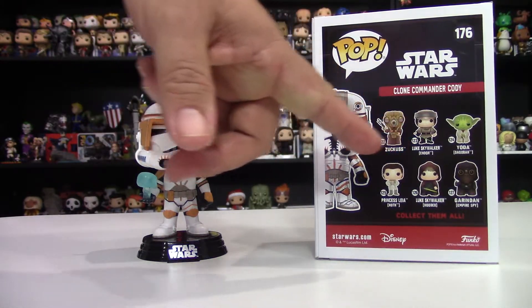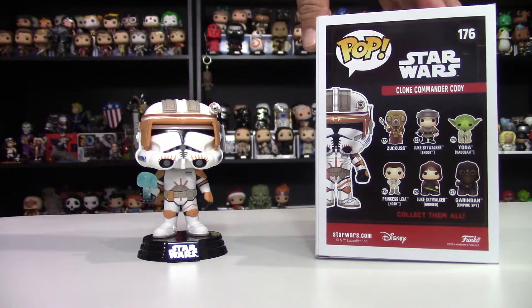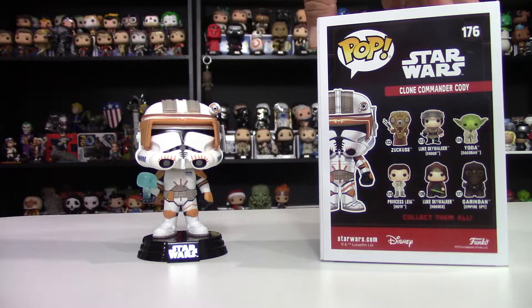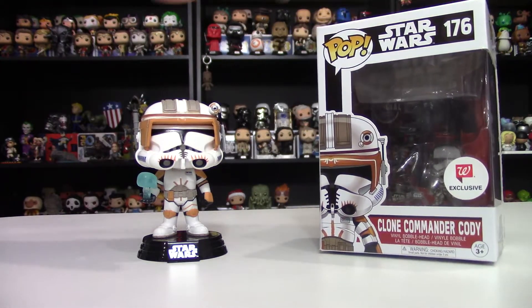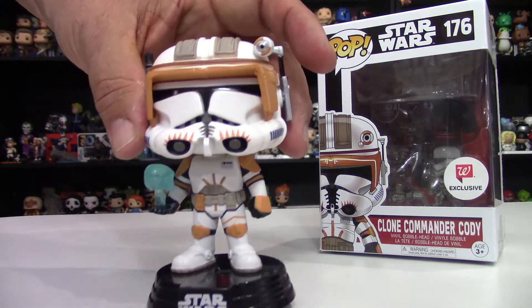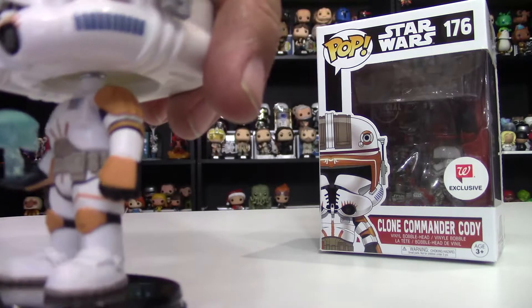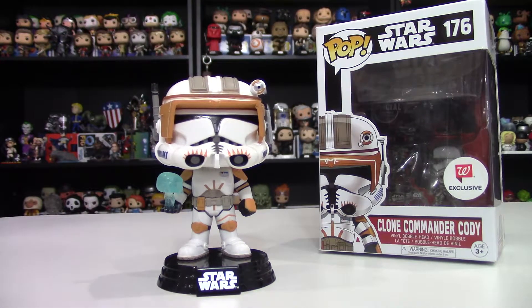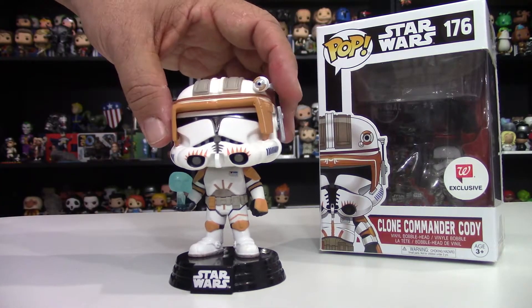It looks like they just picked a range of Star Wars pops to include on the box — in this case numbers 120 through 127. It's odd he doesn't really fit in that grouping, but I think they just picked six pops to put on there. One of the things I adore about this pop is the Emperor hologram — he's got the Emperor giving him Order 66, telling him to eliminate his Jedi commander.